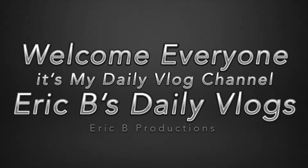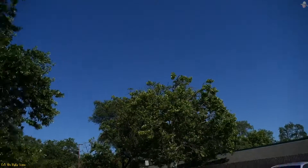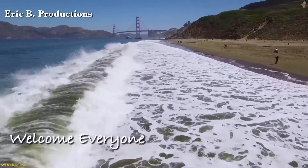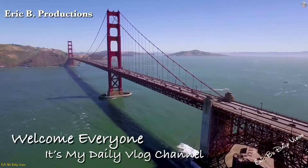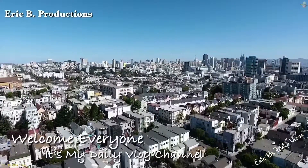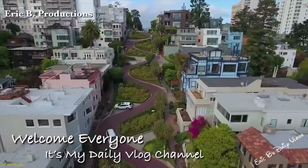Welcome to Eric B's Daily Vlogs. We're in the sunny hot skies of Sacramento and it's time to get this started. Welcome everyone — it's my daily vlog channel, Eric B's Daily Vlogs.